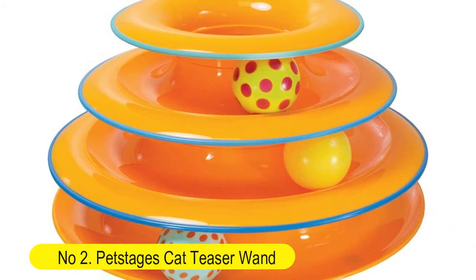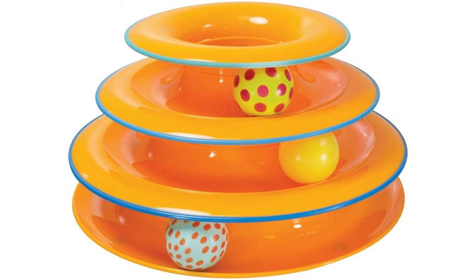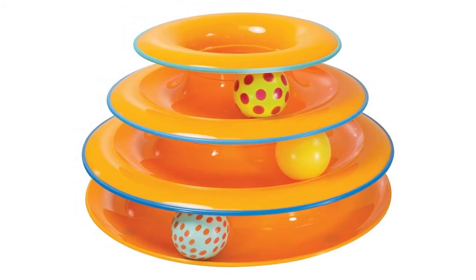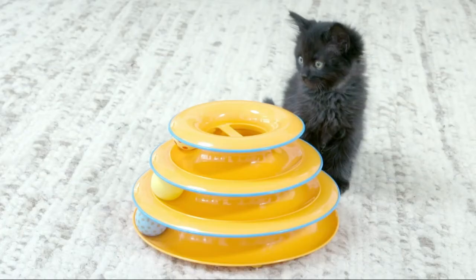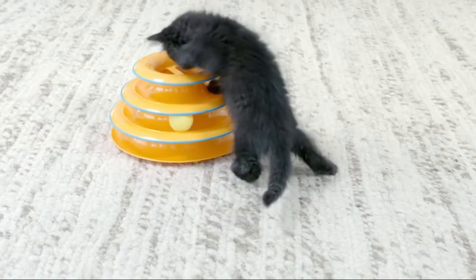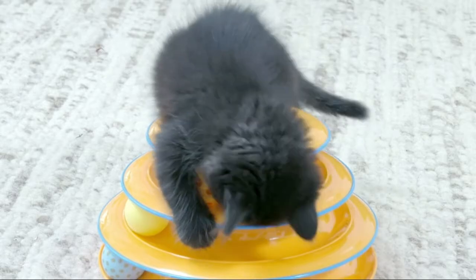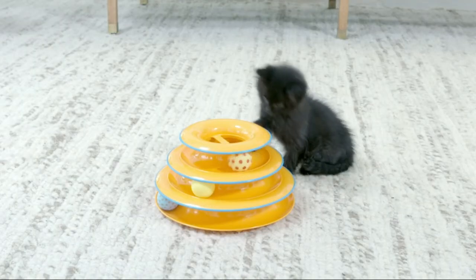Number two: Pet Stages cat teaser wand — cat tracks cat toy with fun levels of interactive play. Circle track with moving balls satisfies kitties' hunting, chasing, and exercising needs. Great for single and multiple cat households. Whether you have one cat or more, the tower of tracks will keep your furry friends entertained with bright colors and spinning balls.